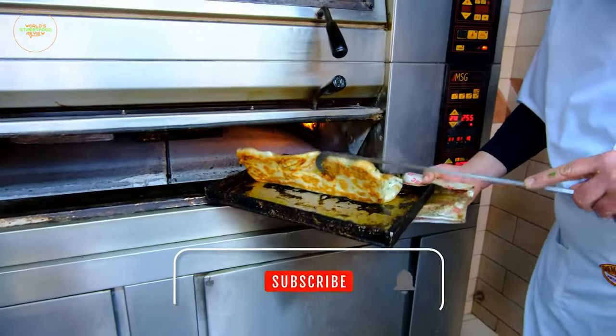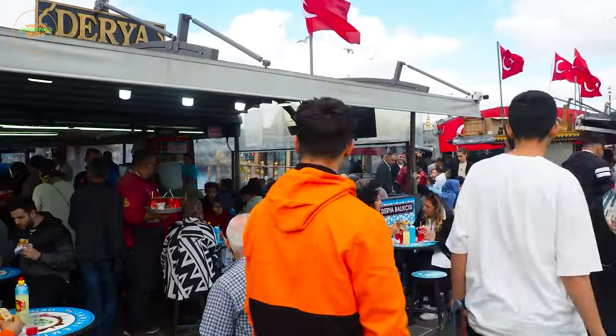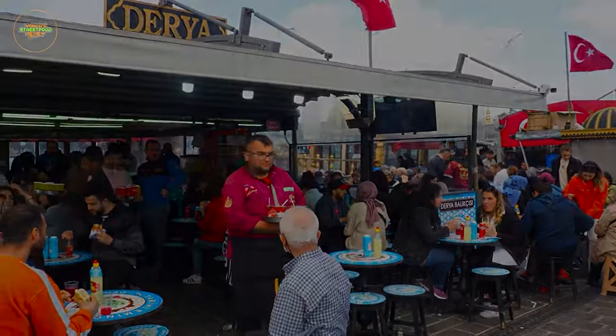Don't forget to give it a thumbs up, share it with your friends, and subscribe to the world's tastiest street food for more mouth-watering street food adventures from around the globe.